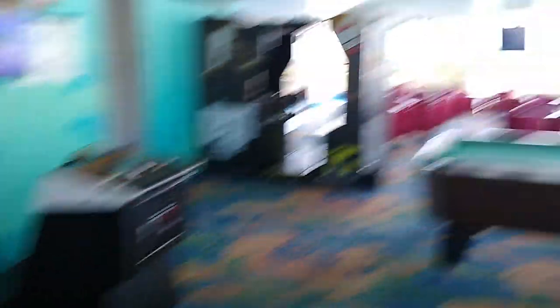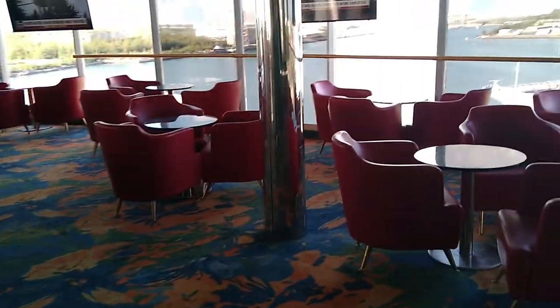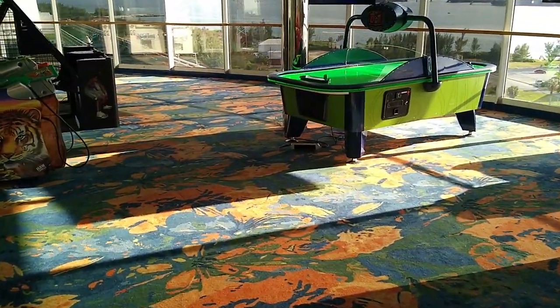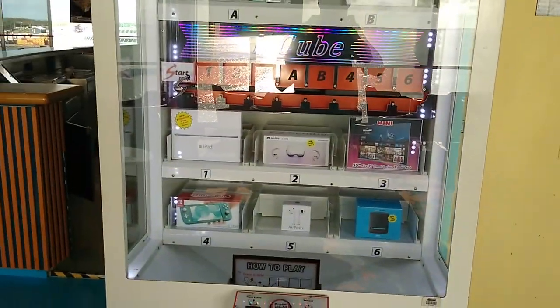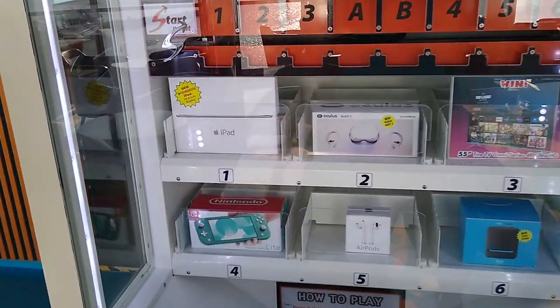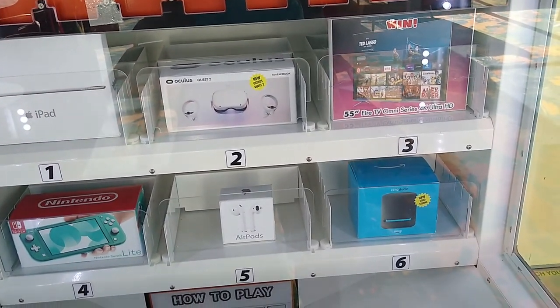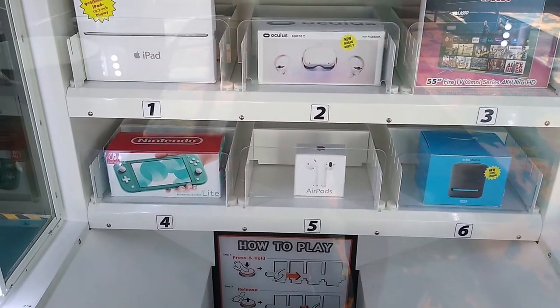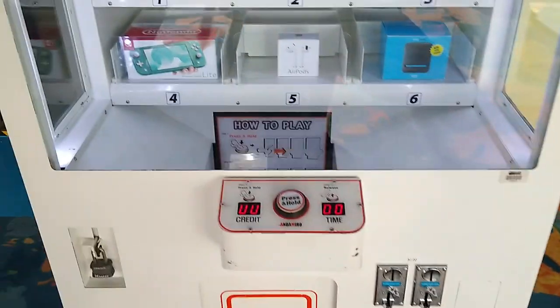The Hangout has ski ball, arcade games, a pool table, lots of TVs, a bar, and air hockey. They've got some great prizes in here — a 55-inch Fire TV Omni Series 4K Ultra HD, an Oculus Quest, and a Nintendo Switch Lite.